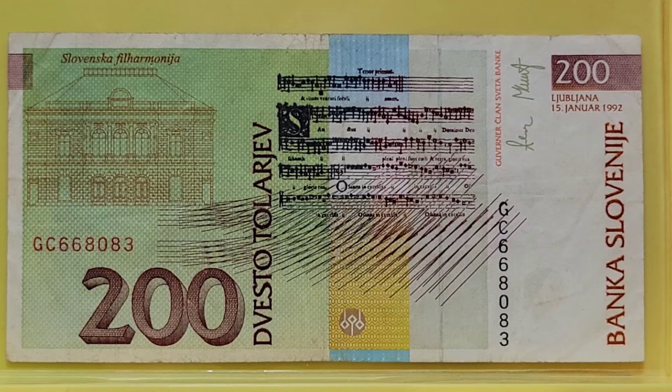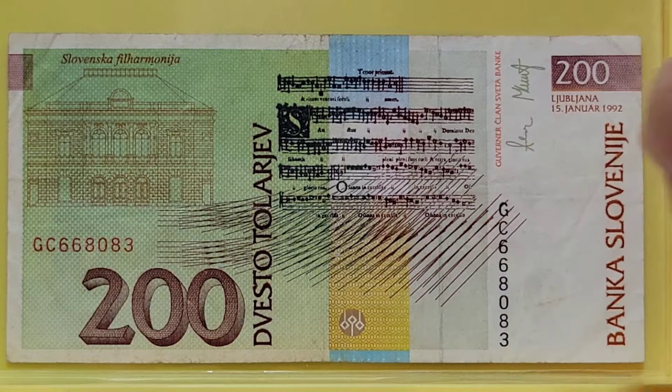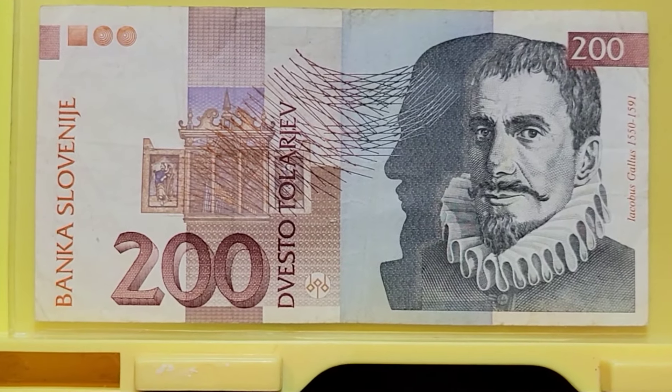The first note I'm sharing with you is from Slovenia — it is a 200 Tolarov. You can see the music they have on the back side of this note. There's the front side of the note. Lovely musical theme.